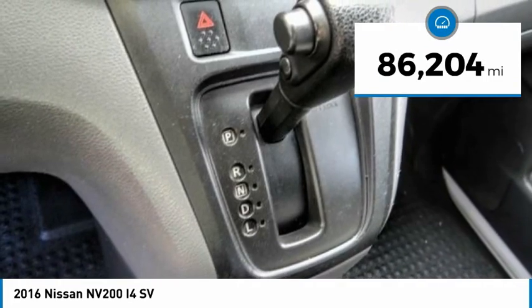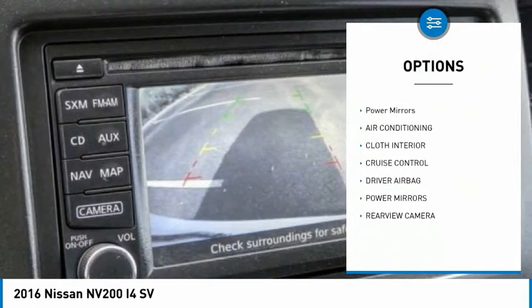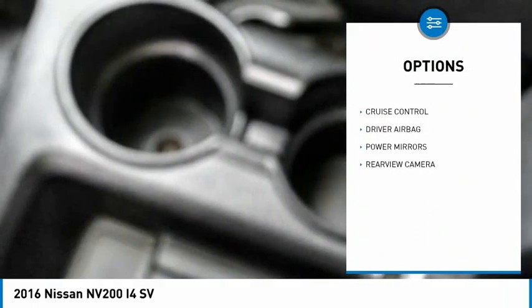Here are some of this vehicle's great options: backup camera, driver airbag, air conditioning, cruise control, power locks, and power mirrors.